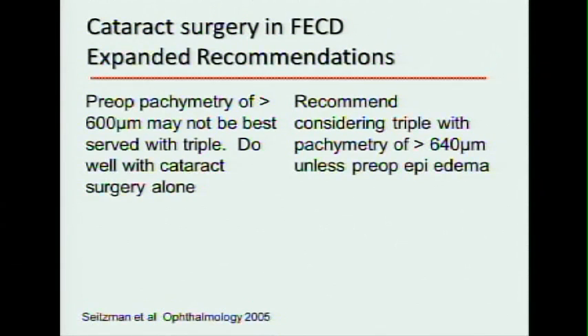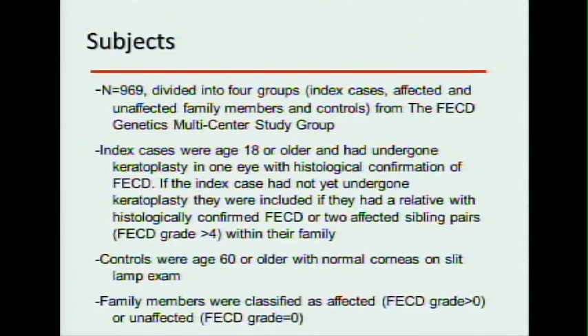The problem is everybody's baseline cornea starts out at a different thickness. In this study there were 969 subjects divided into four groups from the genetics multicenter study group: index cases, affected family members, unaffected family members who did not have Fuchs, and a control group. To be in the study as an index case you had to be 18 or older and have severe Fuchs dystrophy.